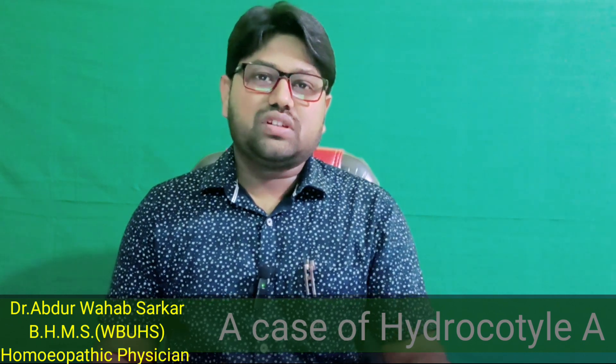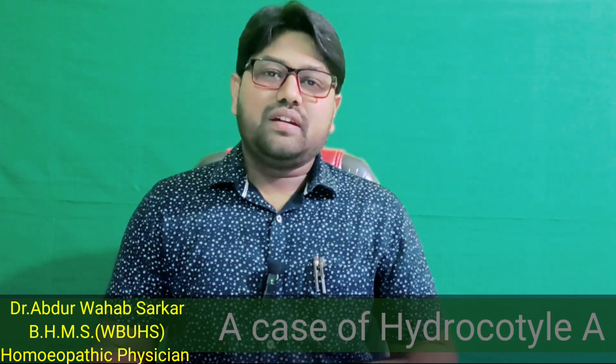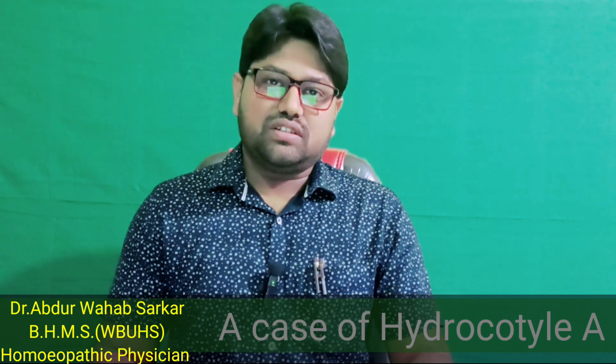Hi guys, I am Dr. Avdoloh Hafsharkar, BHMS from the West Bengal University of Health Sciences, attached as House Physician in Tupan Consulgy Hospital, House Physician in M.H. Medical College and Hospital.